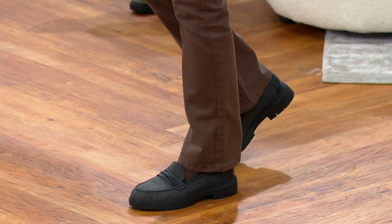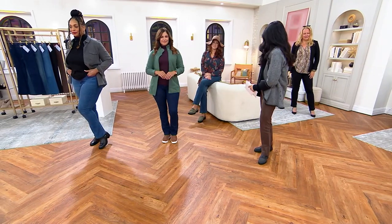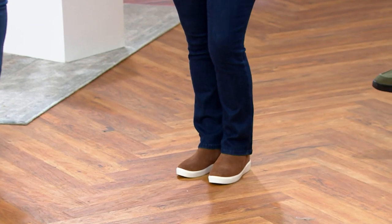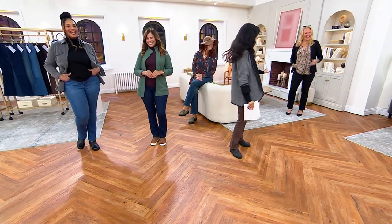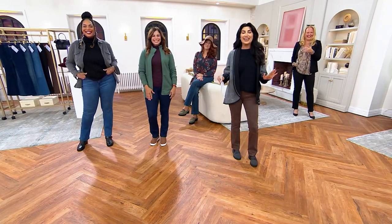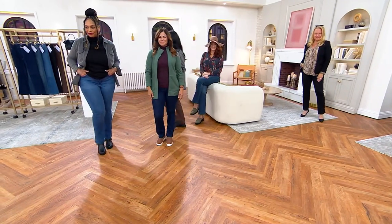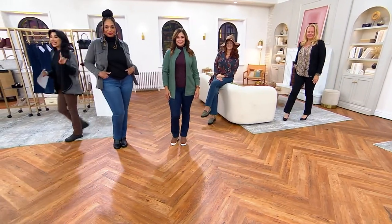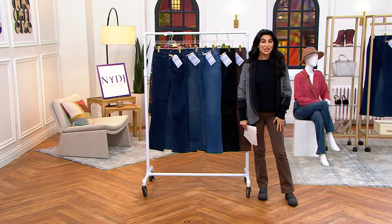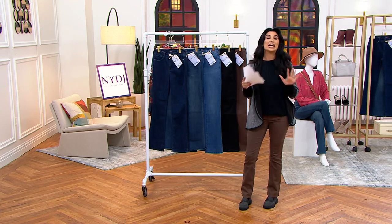Whether you're wearing a Clark's loafer, a beautiful higher boot the way Angela has done, or a pump — I assumed Jackie would be in a sneaker and I was wrong, she's in heels. Whatever you want to wear, this is going to be your jean. It's the last Not Your Daughter's Jeans Today's Special Value of the year, and it's the first Billy.